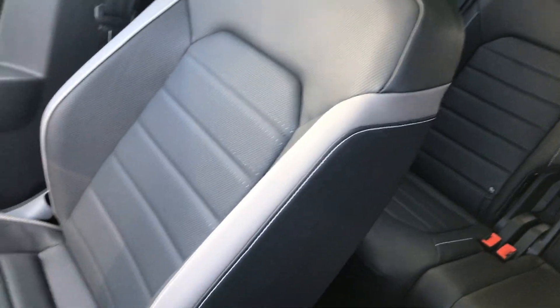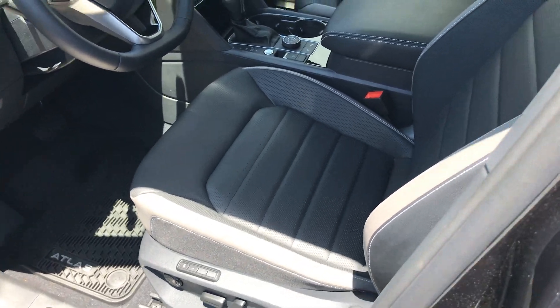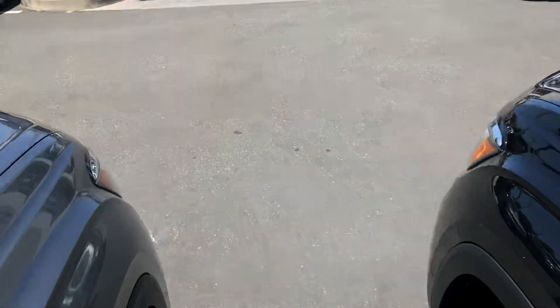The other interior options on the 2021 Atlas are going to have a brownish tone — I would actually call it more of a brown than a tan.